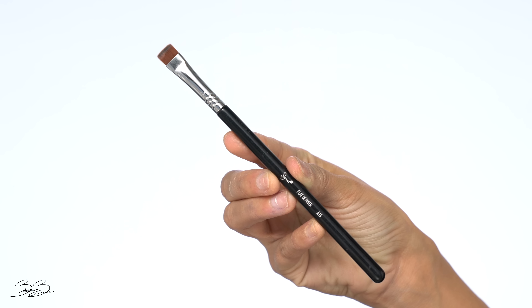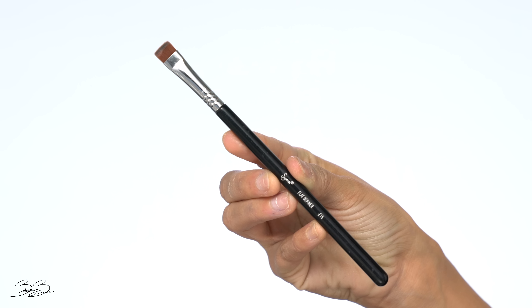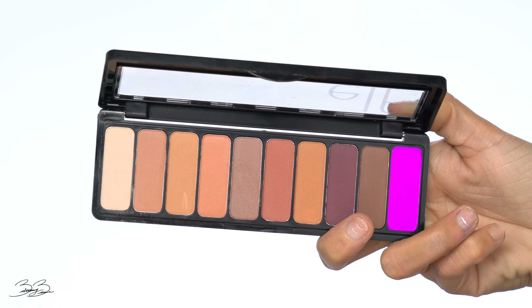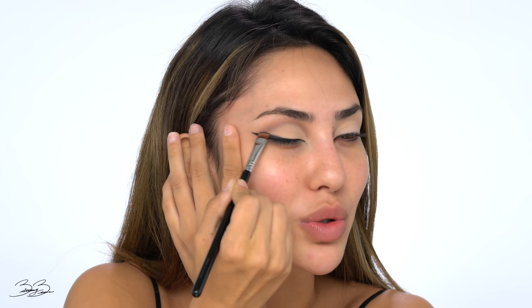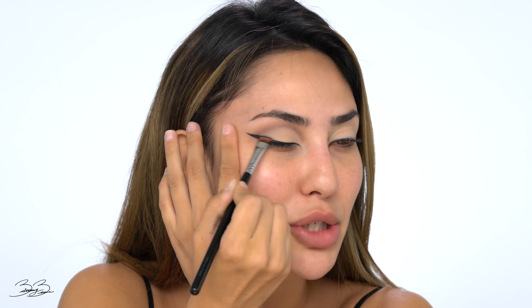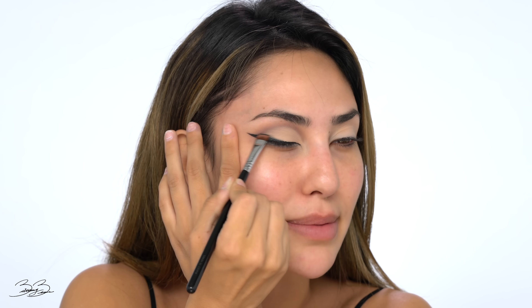For the shading I'm going in with a Sigma E15 brush, going back into the e.l.f. palette and grabbing the charcoal black color. I'm slightly adding some shadow to the liner — nothing crazy, just to make it look a bit more smoky in the corner. Very light pressure, just making it look like a smoked-out eyeliner.